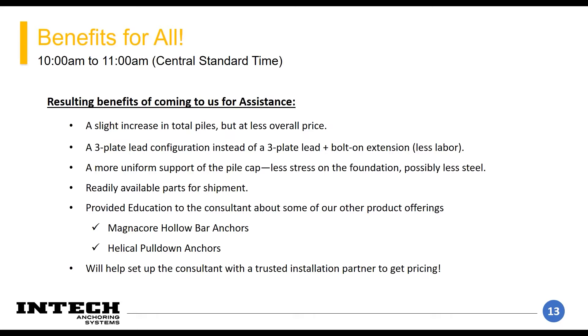Overall, there was less cost for this configuration than what they were originally planning, with a solution ready to ship because we had a lot of that SS 175 material in stock. We also provided them education — had great back-and-forth conversations about different elements, grouted helicals, the benefits and drawbacks. In the end, we set them up with an installation partner we trust, and they gave us good feedback that they really appreciated our help.